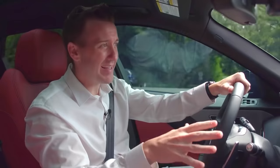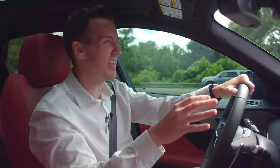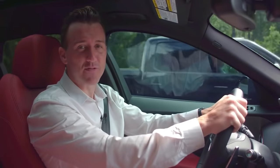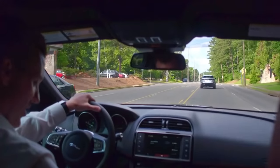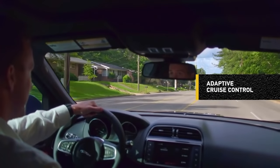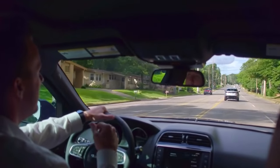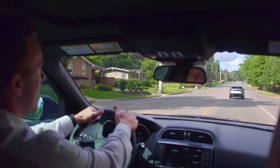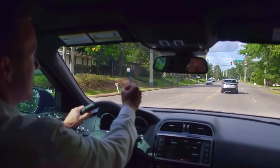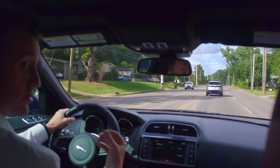For driving around, I put the F-Pace in dynamic mode. This is a more responsive drive by sharpening the responses between the gearbox and the throttle. The acceleration is comfortable and the handling is firm. Now let's try adaptive cruise control. I'm going to set it to 40 because that's the speed limit in this area. The F-Pace will keep a couple car lengths between us and the car in front of us. You can see I'm not doing anything, and if that car slows down, we'll slow down. And when that car accelerates, we accelerate. It actually works really well.